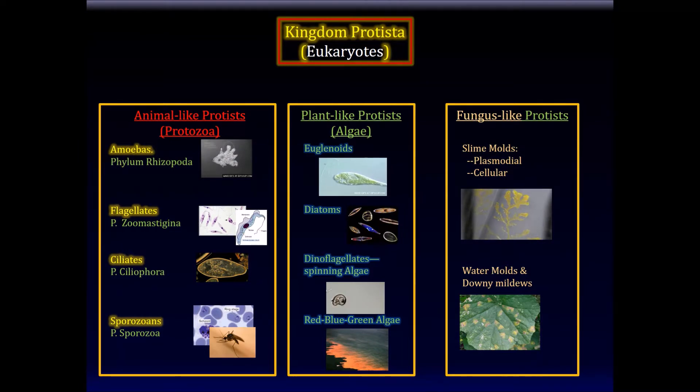To summarize Kingdom Protista: there are three types of protists — animal-like protists, plant-like protists, and fungus-like protists. All plant-like protists are photosynthetic. Euglena does photosynthesis, diatoms do photosynthesis. Diatoms are the most important — they make most of the oxygen on the planet. It's remarkable that we don't know more about them; there should be posters about diatoms everywhere.